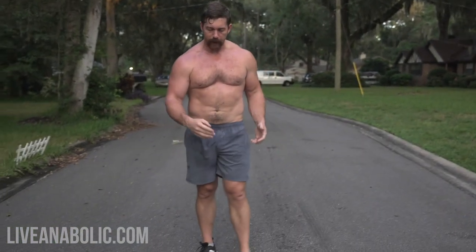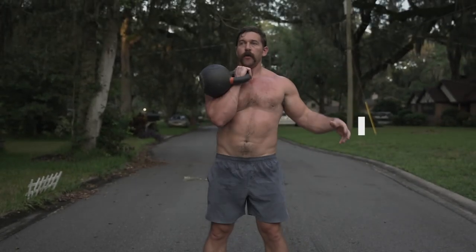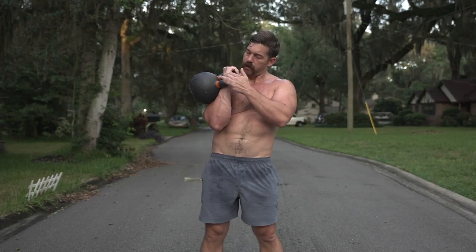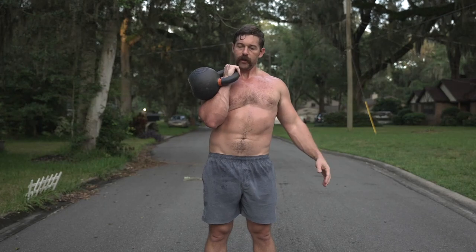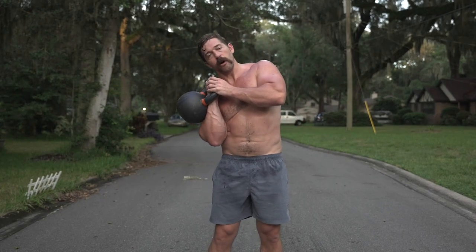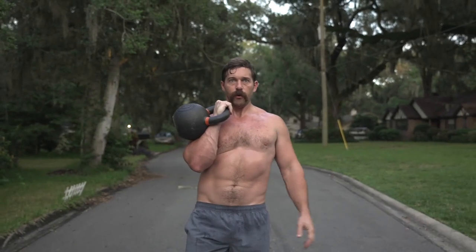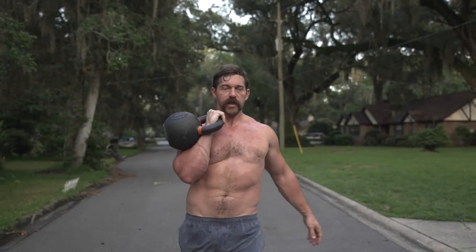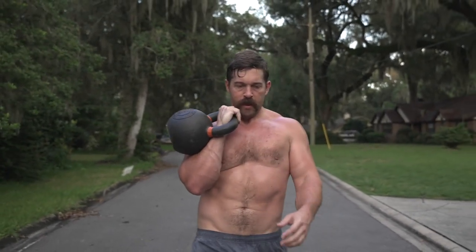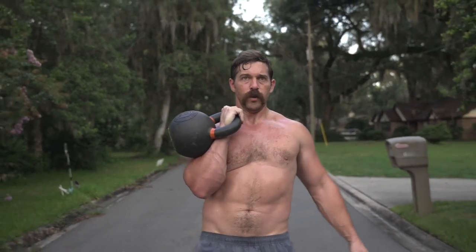Our next carry — the next most demanding — is the rack walk. Again, offset in nature, get it in rack position. Elbow underneath our wrist, tucked in, shoulder externally rotated, core tight. This kettlebell is going to want to pull you forward into thoracic flexion and to the loaded side into lateral flexion. You need to stay tall and tight to prevent that. Purposefully step — don't try to rush it. Slow, controlled, methodical, purposeful steps. The whole time: core tight. Stay tall and tight.